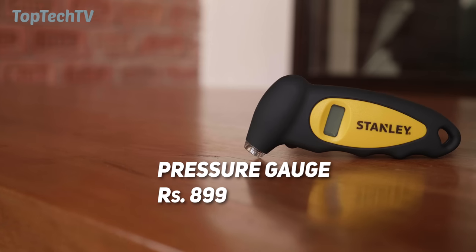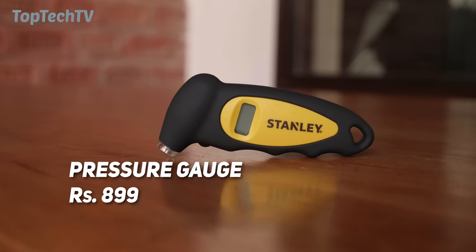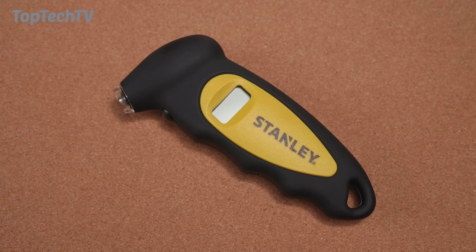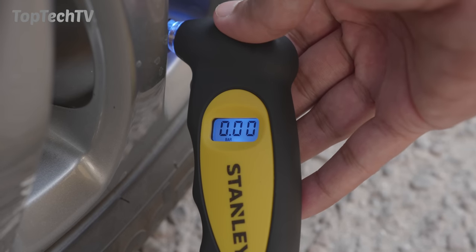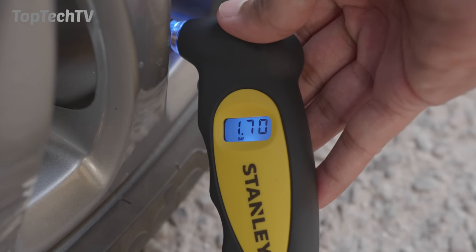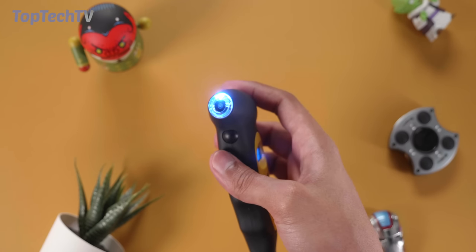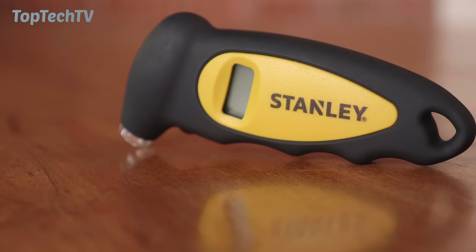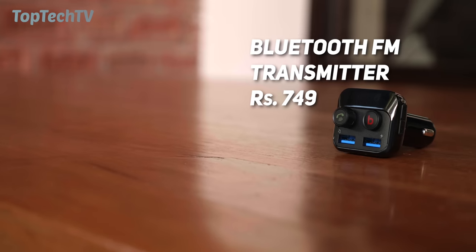Next product on our list, for a price of 899 rupees, is this digital tire pressure gauge. It has a really nice rubberized exterior with a good grip and finger indentations so you can hold it comfortably. It has a digital display allowing you to check tire pressure on cars, bikes, and motorcycles. The display is backlit, and you can turn on the light using a tiny button on the front. The front of the gauge is also illuminated so you can easily find the tire nozzle at night. It comes with batteries pre-installed.